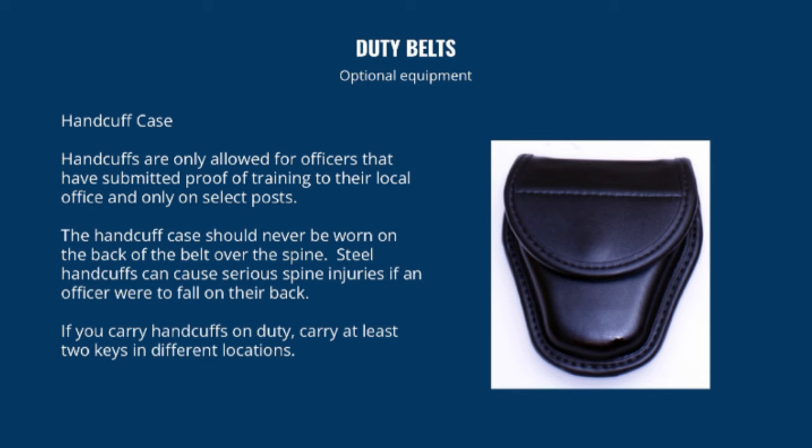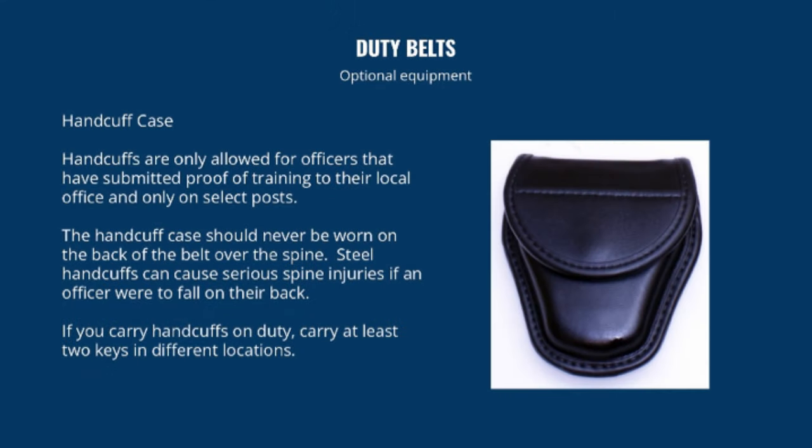Handcuffs are only allowed for officers who have submitted proof of training and only on select posts. Make sure you have been trained in the use and implementation of handcuffs — you can cause serious harm to a person by improperly handcuffing them. The handcuff case should never be worn on the back of the belt over the spine, as steel handcuffs can cause serious spinal injuries if an officer falls on their back.